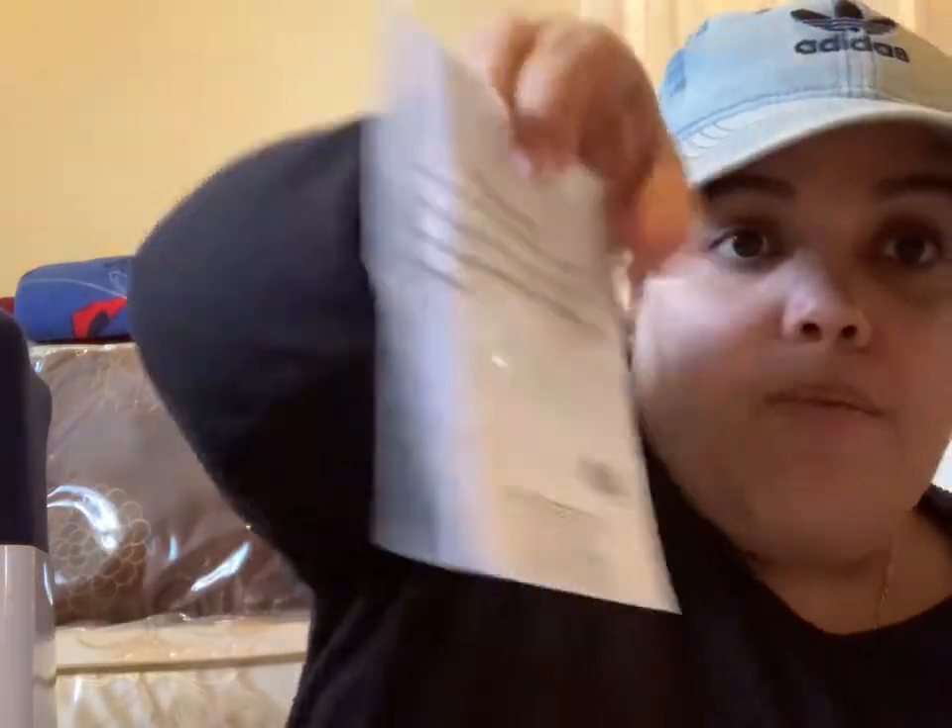They have little deals throughout the store — like you buy three packs of wipes for $5. Jewelry is always brand new in packs, and it's two for $5. The original prices of these necklaces are $14.99. I got them for $5 together — so $2.50 each.